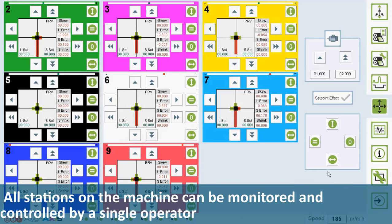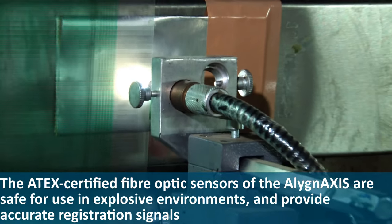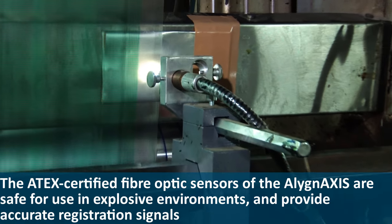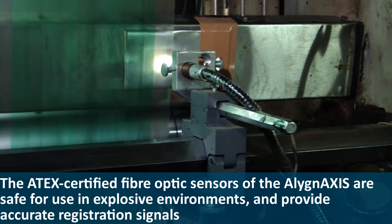All stations on the machine can be monitored and controlled by a single operator. The ATX certified fiber optic sensors of the Align Access are safe for use in explosive environments and provide accurate registration signals.